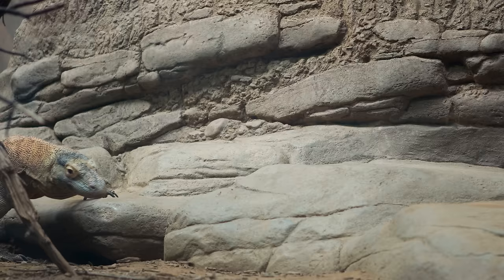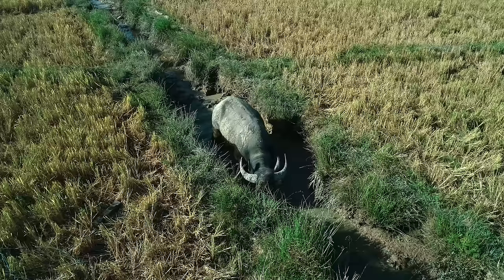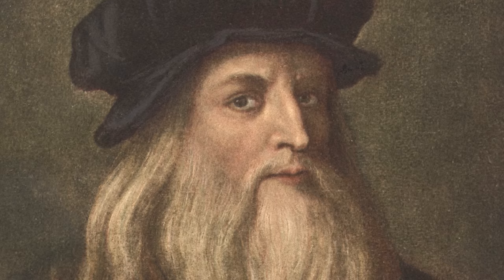These monstrous reptiles may not breathe fire, but they can be up to 3 metres long, weigh almost as much as an adult male, and are capable of taking down prey as large as water buffalo.